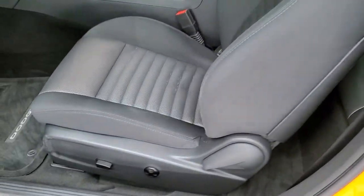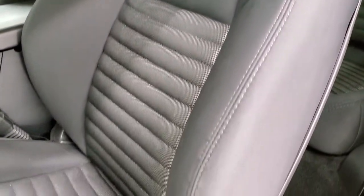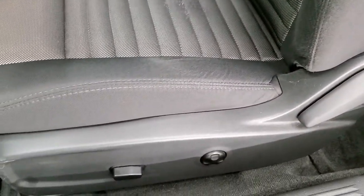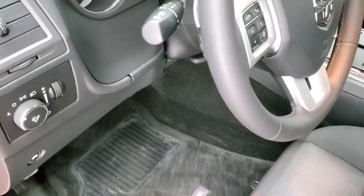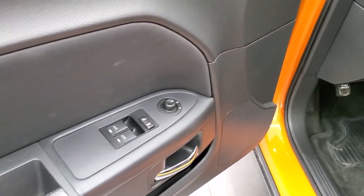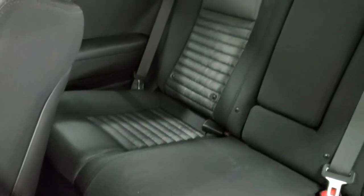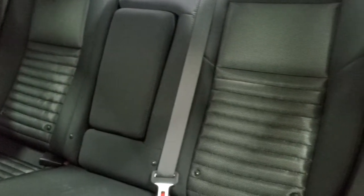Inside, the RT package gives you the black cloth interior. There are no rips or tears on the seats. You get a power driver's seat with lumbar, factory floor mats, auto headlamps, a trunk release, power windows, power locks, and power mirrors. This car also has side curtain airbags, and the back seats are in excellent shape.